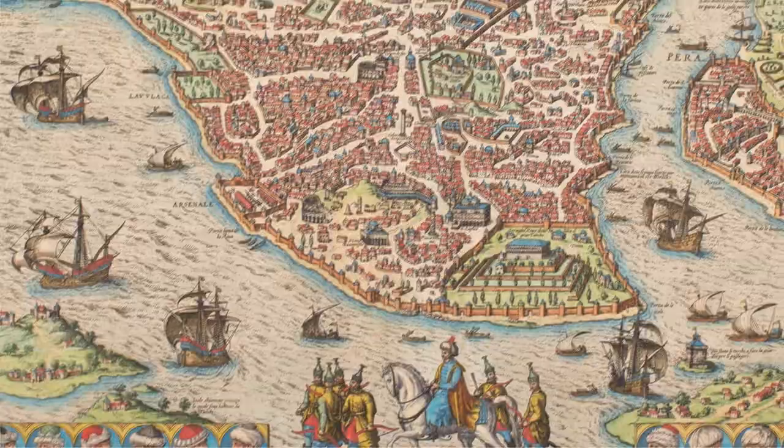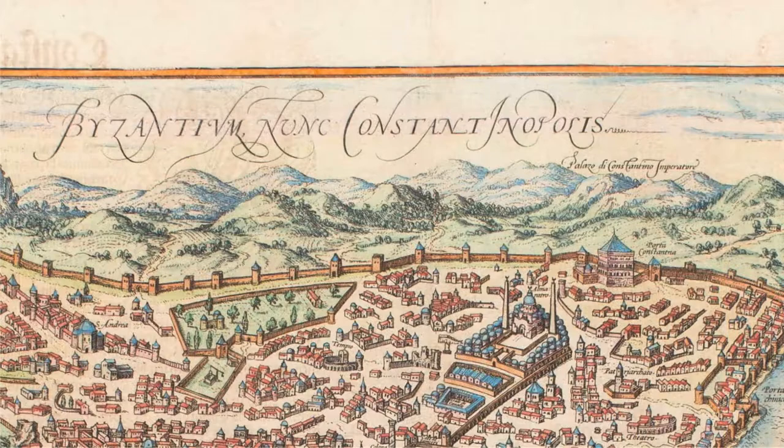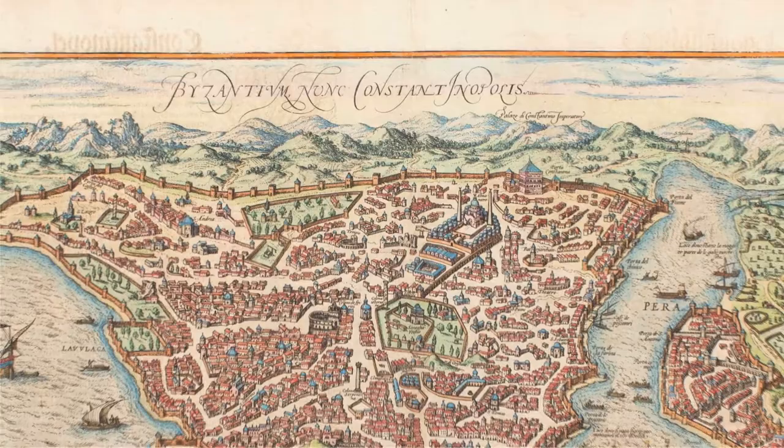This map was published in the Great City Atlas edited by George Braun and mostly engraved by Franz Hogenberg, which was meant to be a companion to the world atlas of Ortelius. And I'm kind of joking but kind of not when I say that this could almost be used as a modern tourist guide to Istanbul.